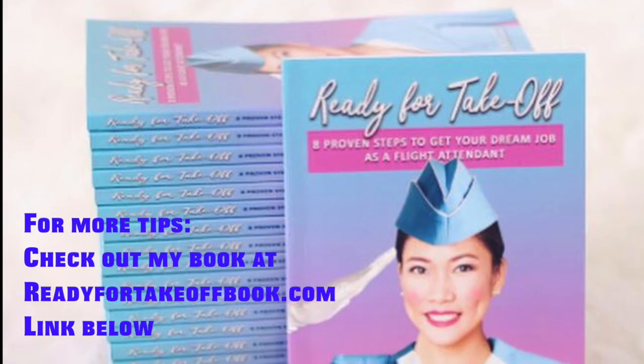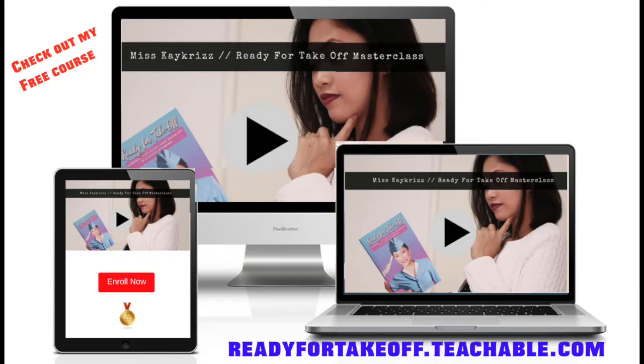If you'd like to have more tips about your interview, check out my book and my online courses — I will link them down below. So that's all my tips for you guys for your resume. If you are applying for the job as a flight attendant, make sure that you like this video and subscribe if you haven't yet. I will see you guys on the next video. Fly with you soon! Bye!